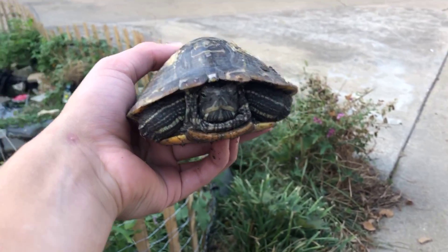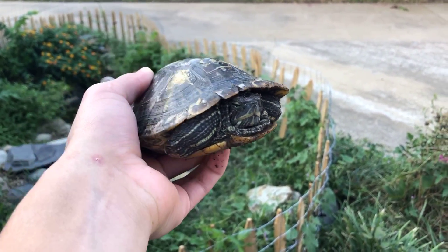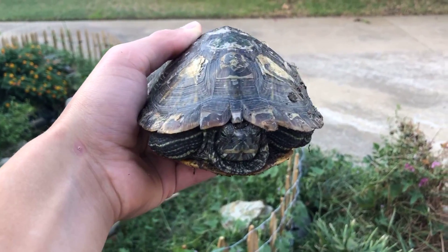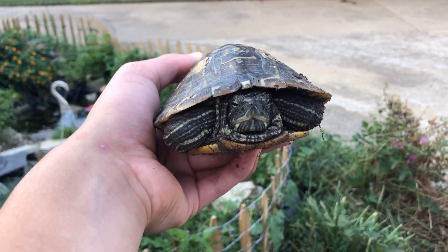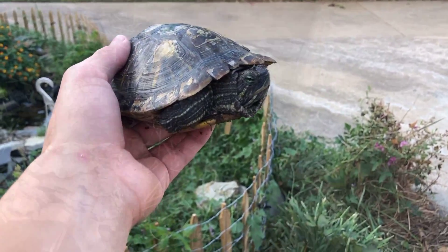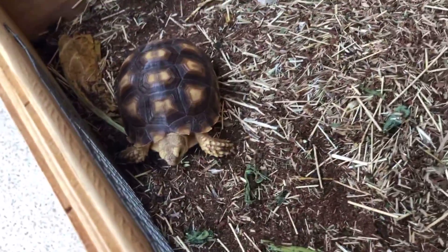We've concluded our tour of the reptile room. Let's go outside and see what we've got. First up in the pond area, we have an unnamed red-eared slider — a very regular red-eared slider doing fairly well. I'm going to keep an eye on him or her. If you have any names, leave them in the comments.